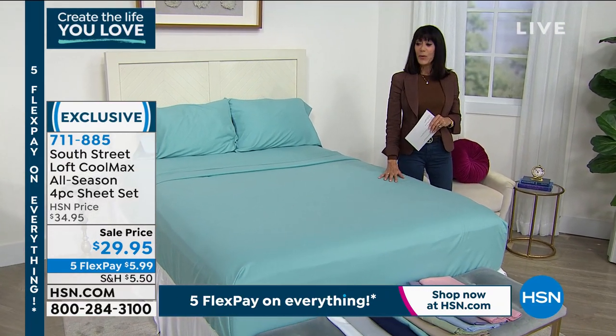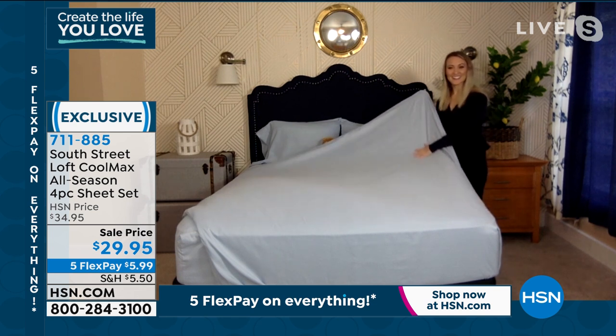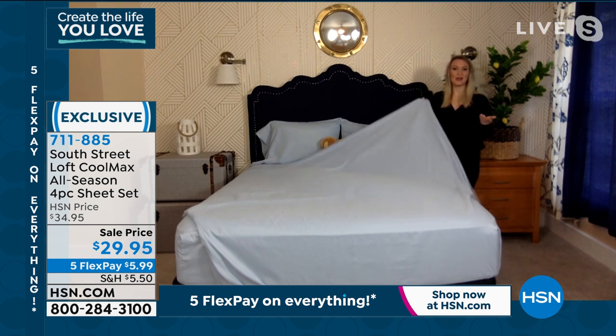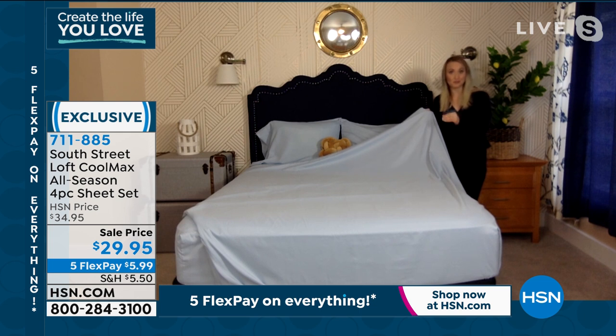We're checking in with Stephanie Rance, who tells us more. These are performance-driven sheets, made with a genius combination: 20% CoolMax fibers combined with 80% of our popular brushed microfiber. The bed looks gorgeous and when you touch these sheets, you can feel that amazing cooling.